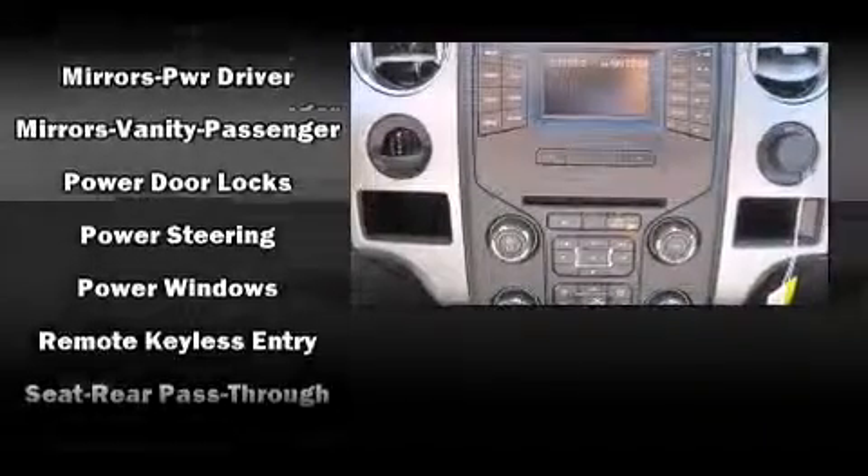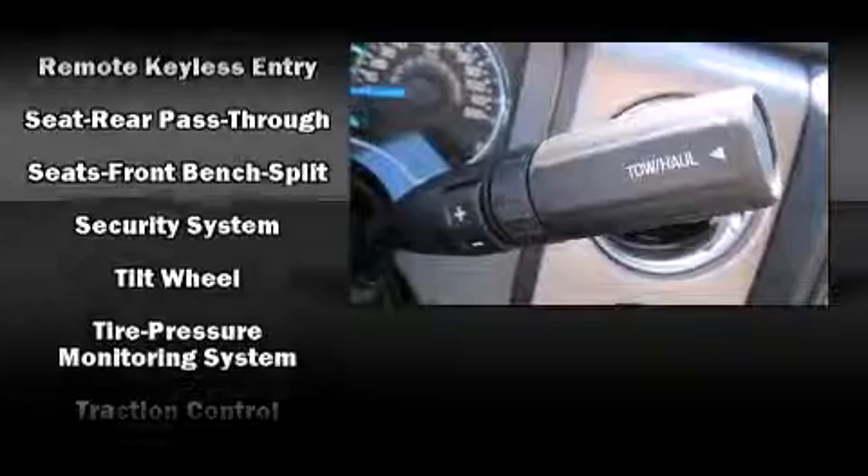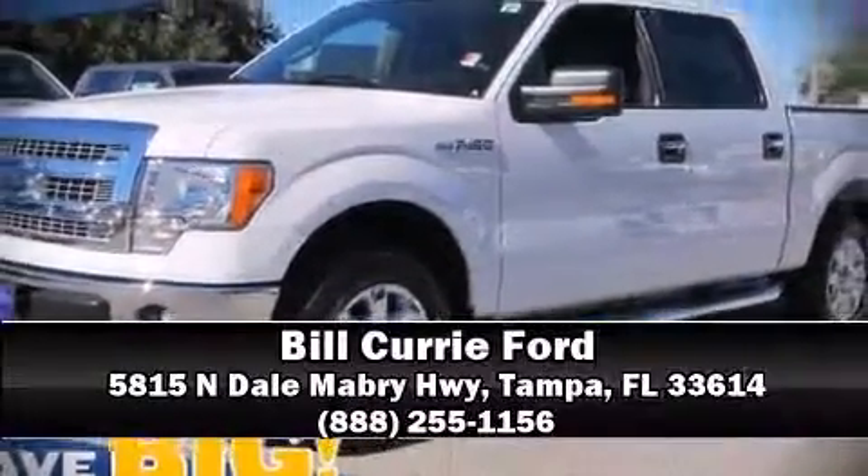A security system and four-wheel disc brakes with ABS round out the safety package. Electronic stability control ensures solid grip on the road surface no matter how challenging the driving conditions. Please don't hesitate to give us a call.